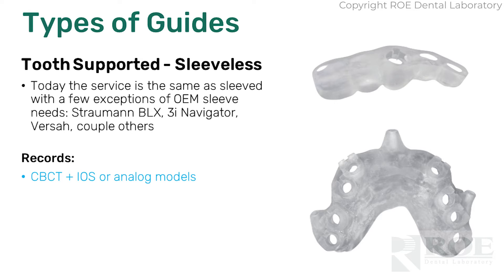A trend we've seen lately is sleeveless guides. The bottom right one isn't too common — it's a tissue-supported guide with pins and no sleeves. That's on a very far extreme. But tooth-supported and tissue-supported sleeveless guides are becoming popular. The nice thing about sleeveless is that it's more economical — we don't have to put sleeves in them. It also has less human error because sleeves use cement to bond them into the guides, so removing that human element can make it more accurate. It's also an a la carte item — if you print in your office, we design the guide, you print, clean, cure, and go right to surgery. Much more efficient, and it might be more accurate.